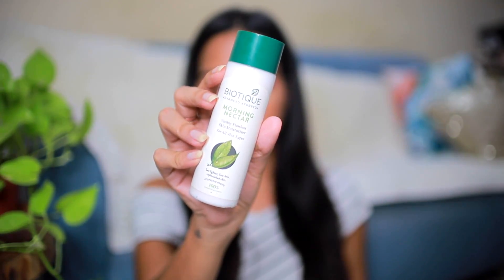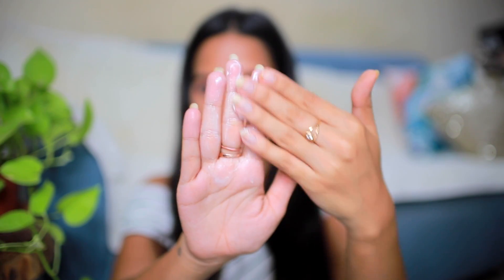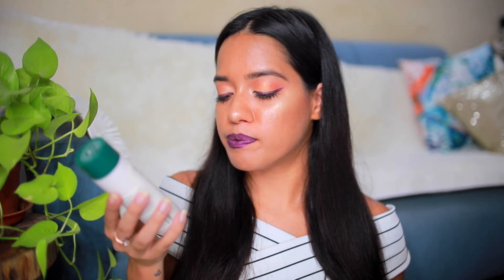The next one is from Biotique. This is their Morning Nectar Visibly Flawless Skin Moisturizer for all skin types — something that is very light, very fresh, super fast absorbing, and works for all skin types. This is made with all natural ingredients; Biotique is an all natural Ayurvedic brand and is super affordable, priced at Rs. 199. This bottle will last you at least three to four months because you only need a small amount. I would say this is more suited to those 25 and above, as it helps reduce visible lines and prevent wrinkles — it's more of an anti-aging formula for mature skin.